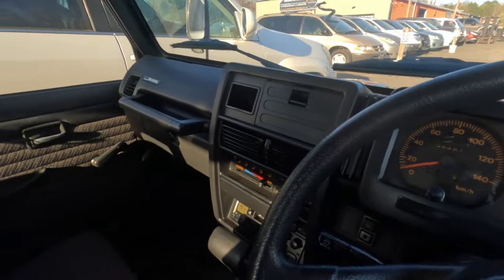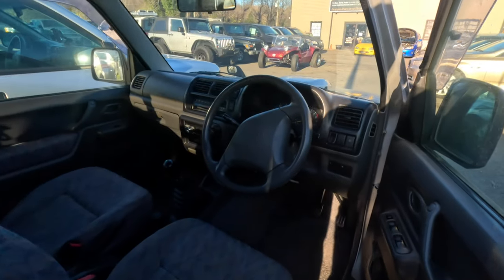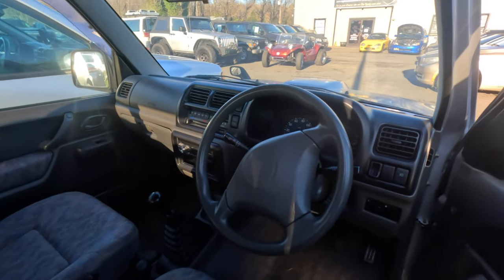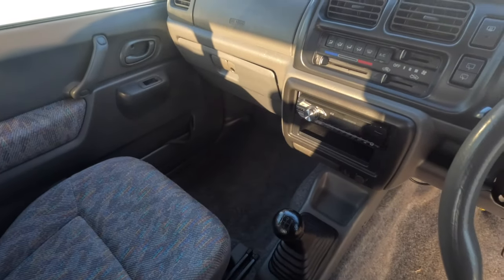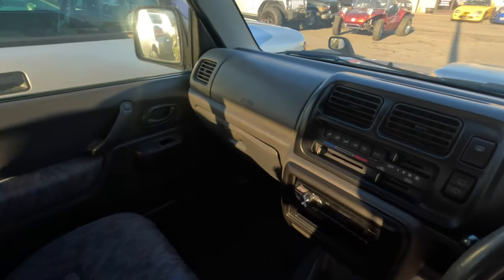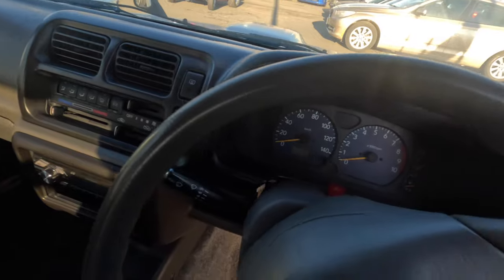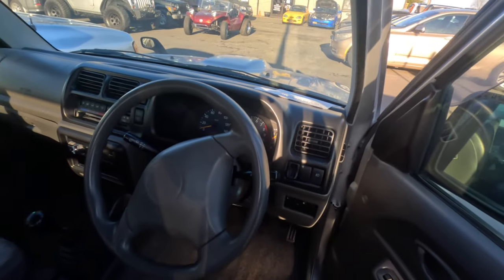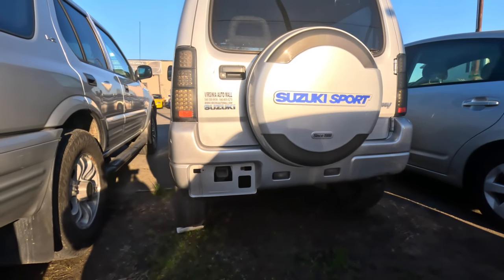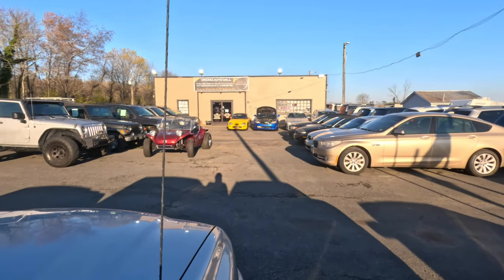Extremely clean interior, only 64,000 kilometers. I was thinking about buying one of these but I already had two Jimnys, so I think I gotta give the Pajero, Honda Z, or that Terios Kid a chance. This one actually shares the same motor as the Alto — five-speed, four-wheel drive, has AC. The interior actually looks exactly the same as the Alto — all of that is identical.